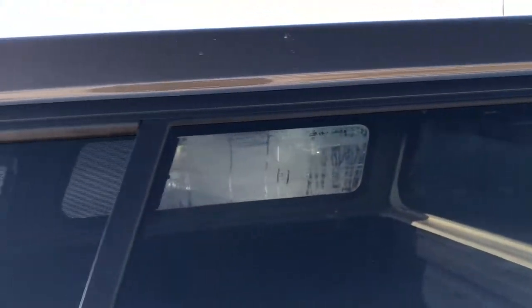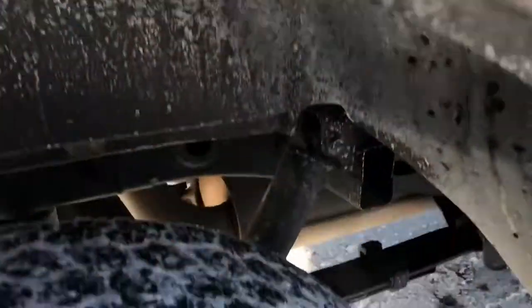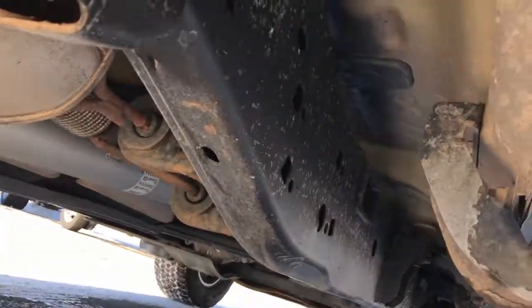It has a color-matched Sentry truck cap on it. The back rim is in excellent shape as well, no scuffs or scrapes. The frame and underbody are very, very clean, and it's like that all the way underneath.